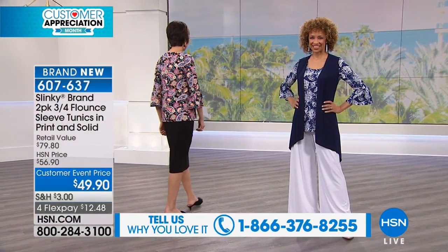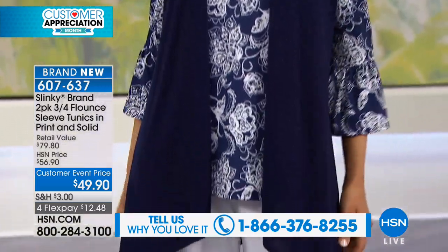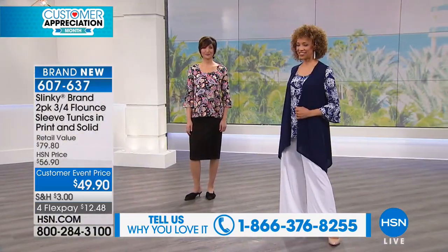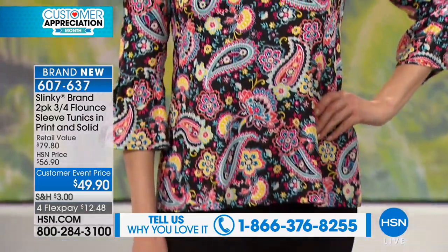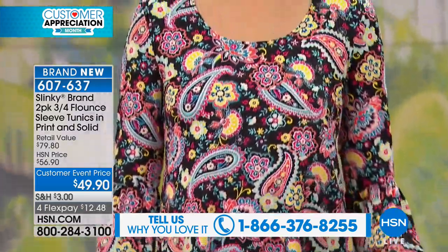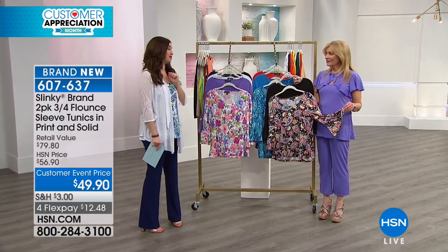Now let's talk about not one, but two — we love when you do the two packs of the three-quarter flounce sleeve tunics. Everybody's gonna get a print, everybody is gonna get a solid. It is all about the exaggerated sleeve right now. You're getting that look in two tops for $12 and change on your charge card.